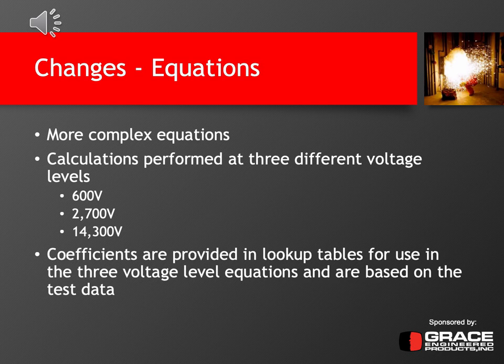In summary, the equations have become much more complex than they were in the 2002 edition. For each of these equations, you need to perform calculations at three different voltage levels: 600 volts, 2.7 kV, and 14.3 kV, then interpolate to your actual system voltage — both for intermediate and final calculations. Coefficients are provided in lookup tables for use in the three voltage-level equations and are based on the actual test data — they were empirically and statistically derived. If you use commercial software, many programs have these coefficients pre-programmed based on your voltage settings, so you may not need to look them up unless doing hand calculations to verify the software.